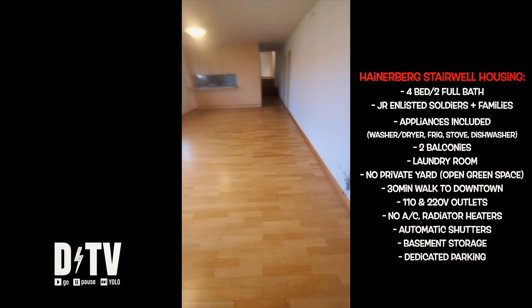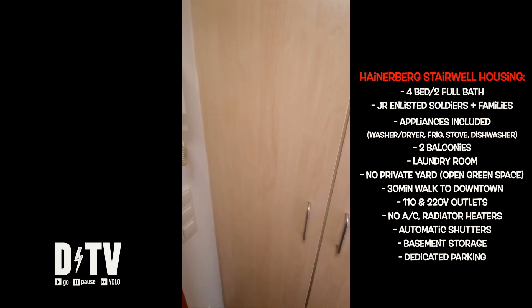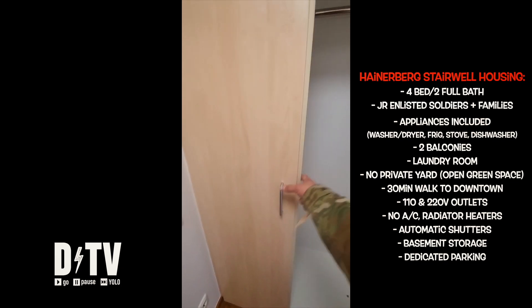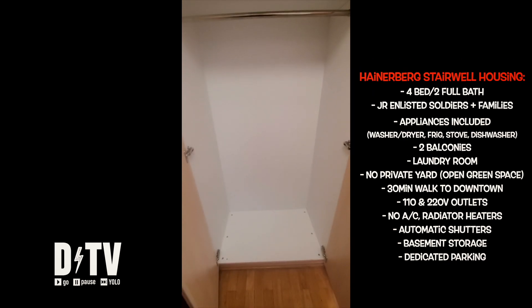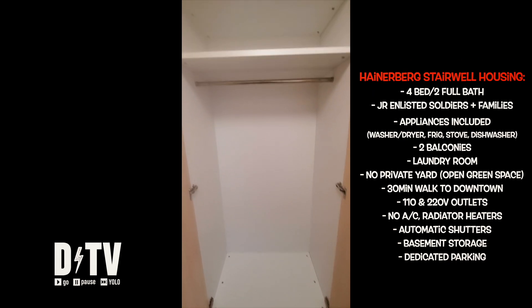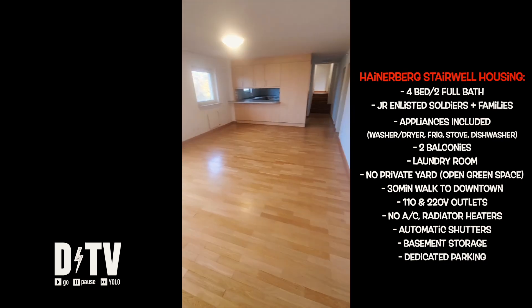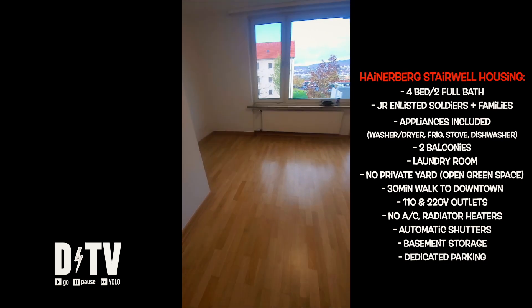You just walked into the front door of your military home in Germany. To the left is an awkward built-in closet for jackets and shoes, but hey, it's there. There's always a few exceptions, but Hainerberg stairwell housing is primarily for junior enlisted soldiers and families.